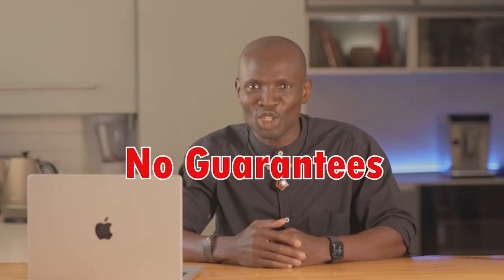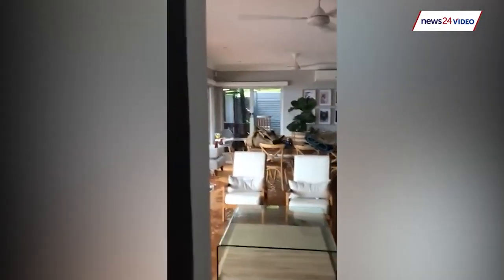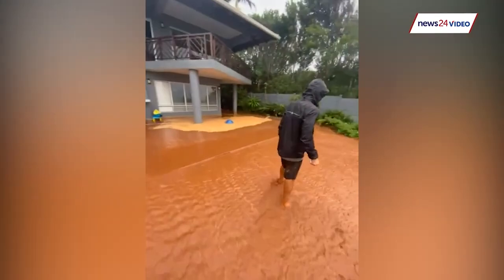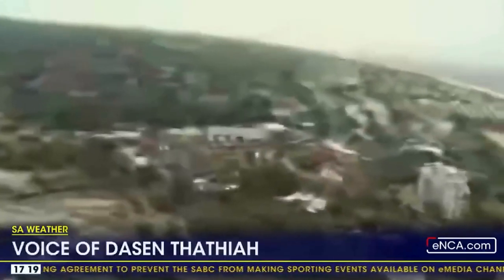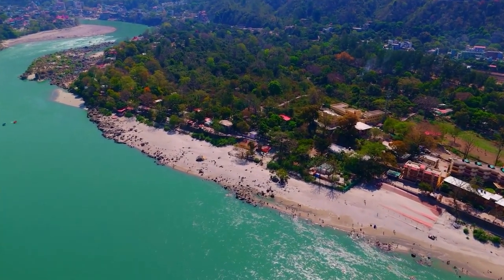Two, even if a homeowner assures you they've never had water issues, there is no guarantee it won't happen to you. South Africa has seen an increase in severe weather events, making these rare flood zones more unpredictable. Consider the severe floods in KwaZulu-Natal and the Eastern Cape in recent years — many areas not previously prone to flooding experienced devastating water damage, highlighting the unpredictability and risk. If you are considering a house near rivers or coastal areas in South Africa, the flood risk is even higher. Avoid at all costs.